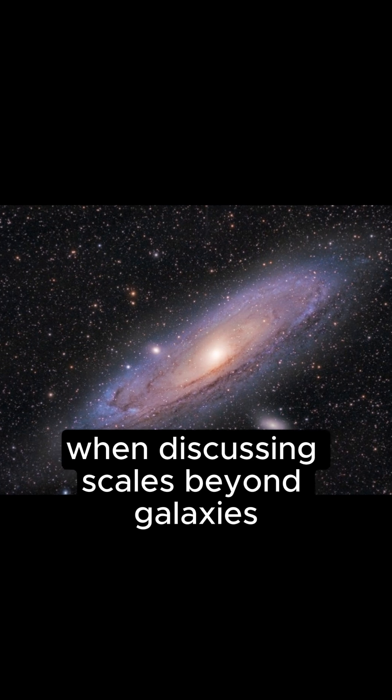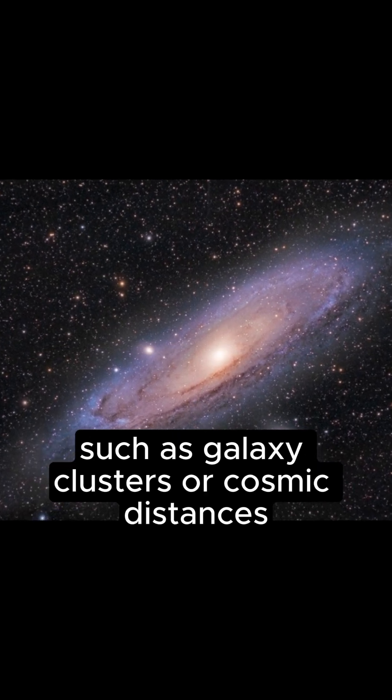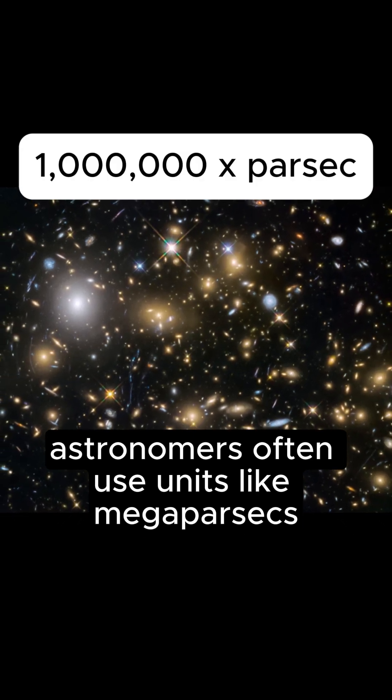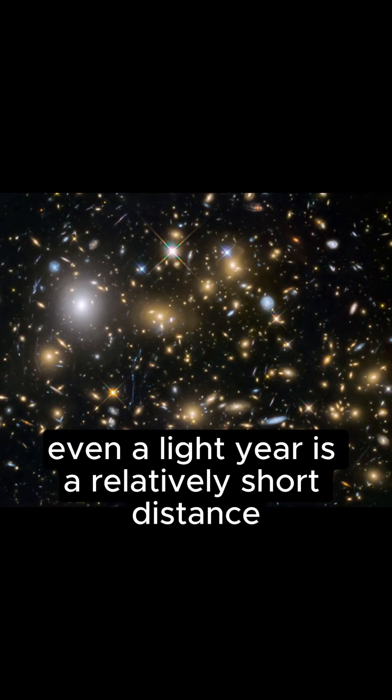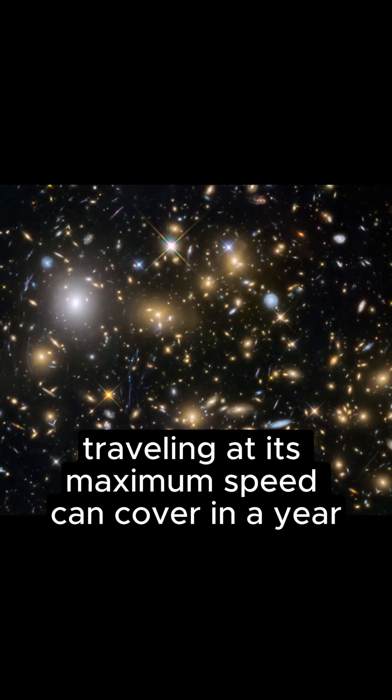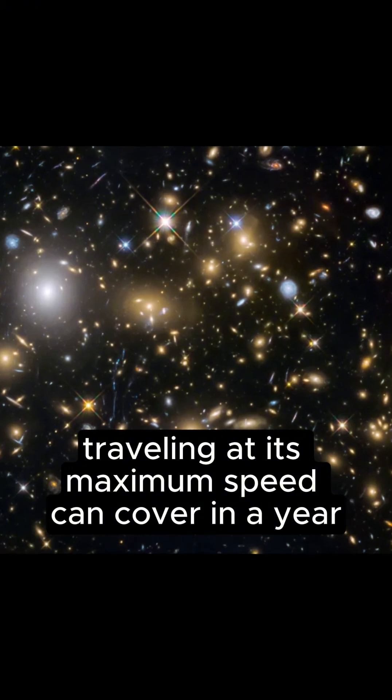When discussing scales beyond galaxies, such as galaxy clusters or cosmic distances, astronomers often use units like megaparsecs or gigaparsecs. In fact, even a light year is a relatively short distance — after all, it's merely the distance that light traveling at its maximum speed can cover in a year.